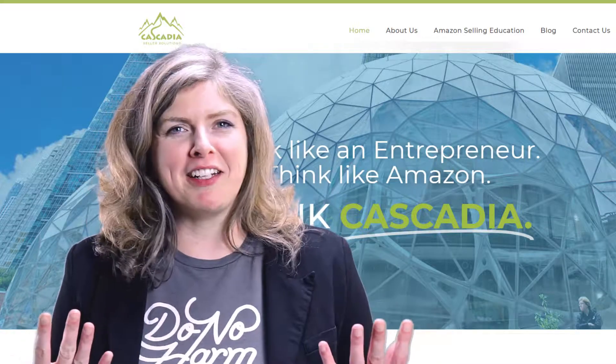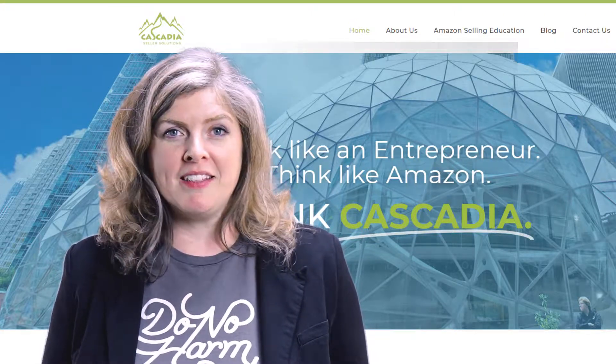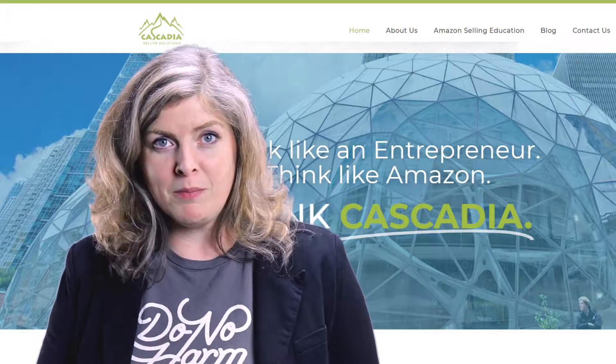So what do I mean by traffic? Traffic comes in a variety of ways, and all that it means is the people who are coming to your page who potentially could want to buy your product.